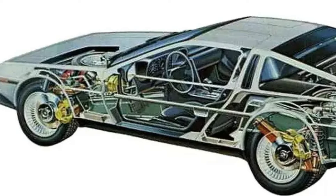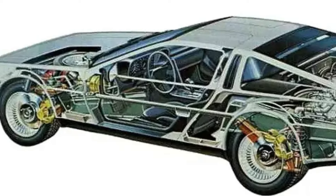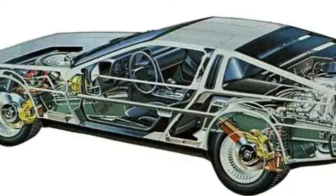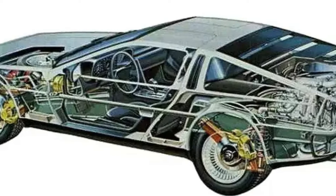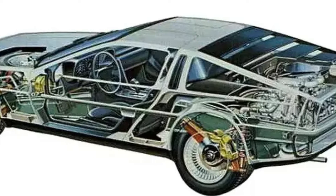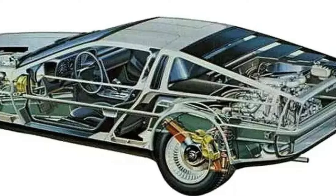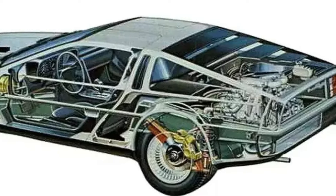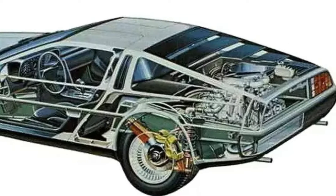Initial tests of a 3.0-liter V6 engine from Ford produced unsatisfactory results, and DeLorean resorted to a four-cylinder engine from Citroën. Thus, the first prototype received an engine and transmission from the Citroën CX, which produced 75 kW (102 hp). However, no 5-speed transmission was available for the Citroën engine, and the engine also proved too weak, so DeLorean considered turbocharging. Citroën rejected this, citing warranty claims, and withdrew as a possible engine supplier.